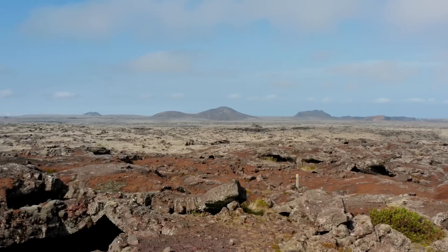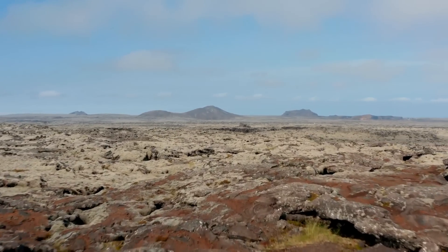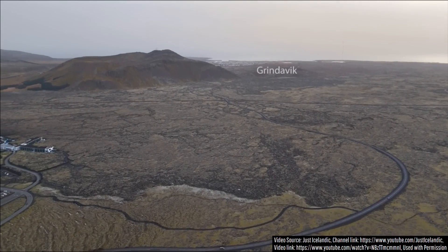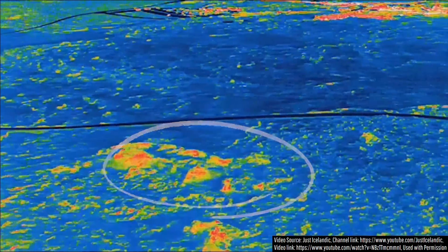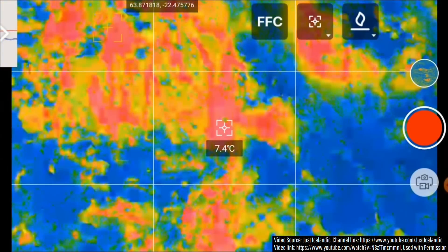Before I discuss what is currently occurring at the Reykjanes volcano, which is now on day 17 of its magmatic intrusion, I would like to highlight an interesting find made by the Just Icelandic YouTube channel, who you should subscribe to by the way. With a thermal drone, in recent weeks he has been checking the vicinity of where the highest land rise is ongoing due to magma pooling at several kilometers depth, to see if there have been any changes or new appearances of geothermal features.